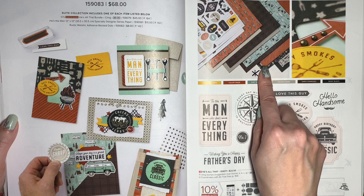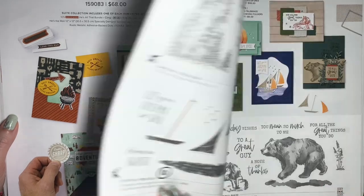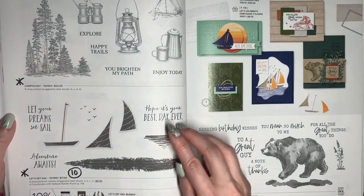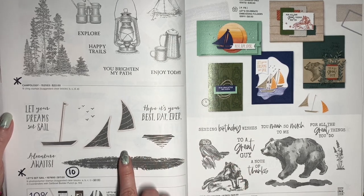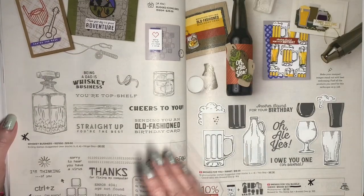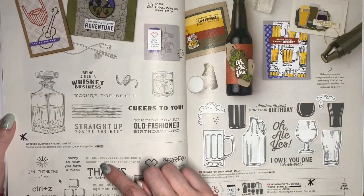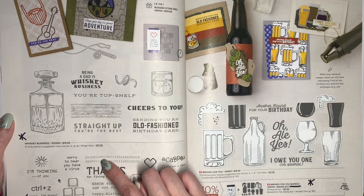The Designer Series paper won't be discounted, but it's a really good pack to have — it's especially useful because it comes with die cuts, and you can make a lot of things with just the paper itself. The bundled savings will be discontinued, so you have to buy the stamp and the die set separately. Campology is retiring. Let's Set Sale will be 10% off. Wildlife Wonder is going to be carrying over. Whiskey Business and Tech Support are both retiring, but without a discount — I've made lots of fun cards with both of these.